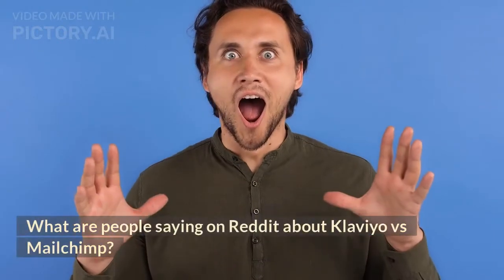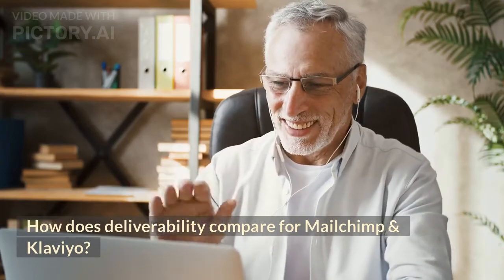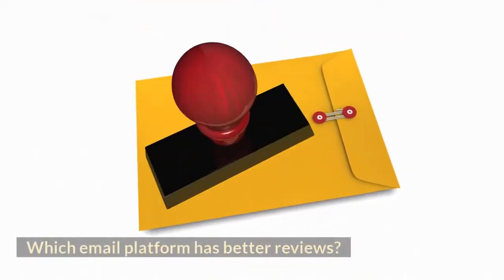What are people saying on Reddit about Klaviyo vs MailChimp? How does deliverability compare for MailChimp and Klaviyo? Which email platform has better reviews?